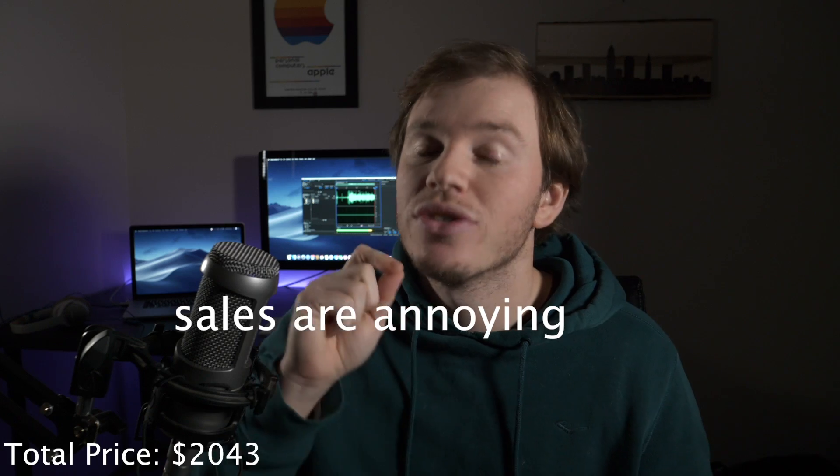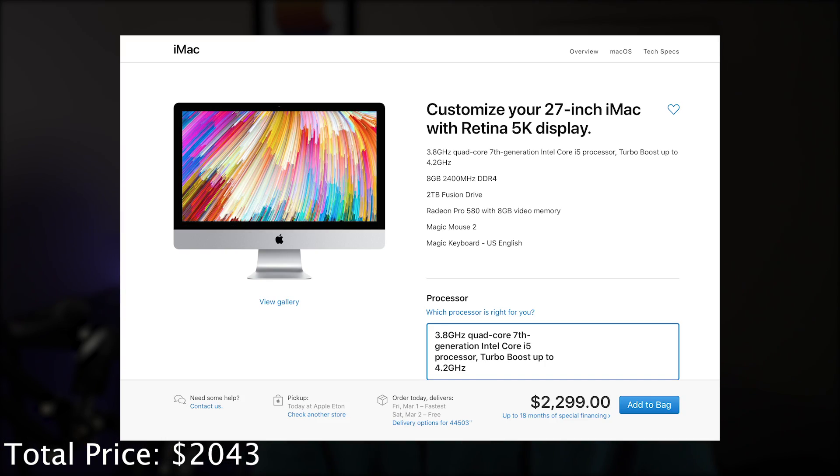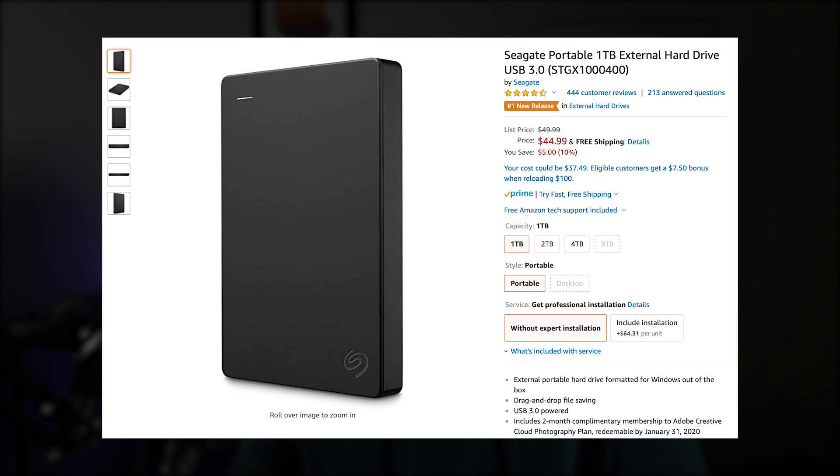If you compare that to an iMac at essentially the same price, you get a 27-inch iMac 5K screen with an i5, an RX 580 8GB, 8GB of RAM, and a 2TB Fusion drive — and that'll run you $2,300. The graphics card performance will be a little bit better on the iMac, and the screen will be a little bit better. But the 2TB Fusion drive is not going to come near the performance of the 256GB SSD, and I would suggest just buying an external hard drive for about $50 when you need extra storage. So with the Mac Mini system, you get two more cores and basically everything is better except the GPU and screen.